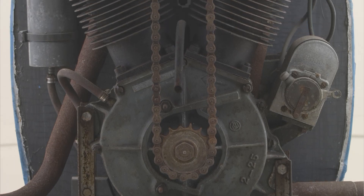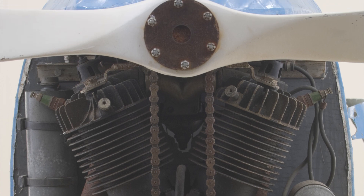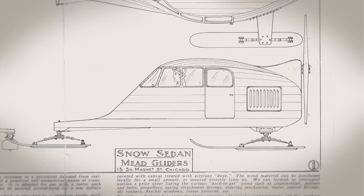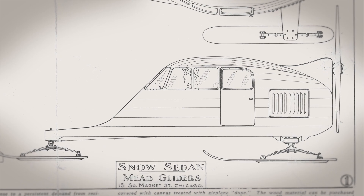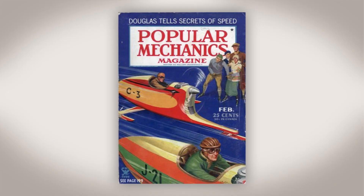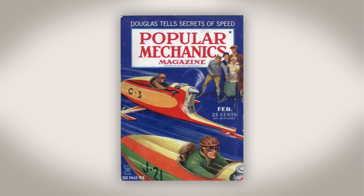The engine runs off a chain drive pulley to spin the propeller, and it was started by hand propping. Multiple versions were available, including the Snow Sedan made for commuting. It was so popular it made the cover of Popular Mechanics in February 1935.